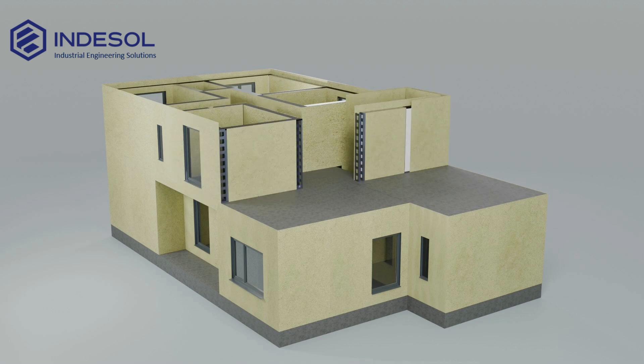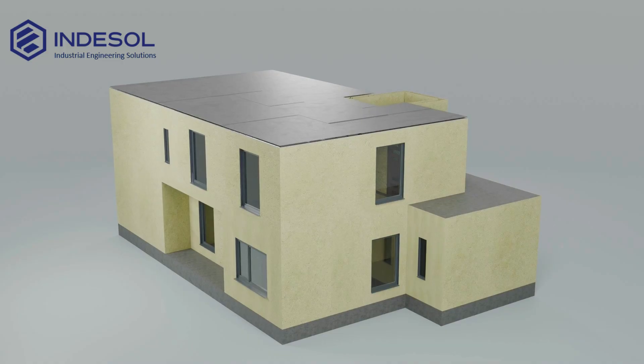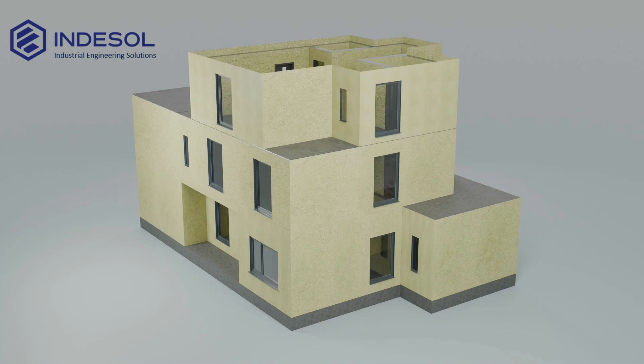The unique construction technology allows interior finishing of the first floor to begin while the second floor is still under assembly. This significantly accelerates the overall building process and helps you move faster toward project completion.